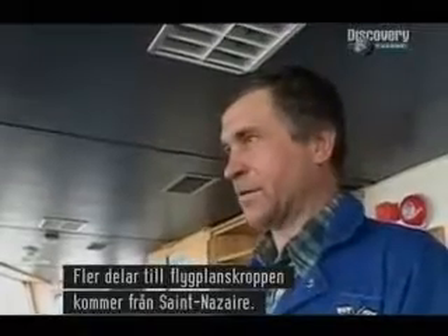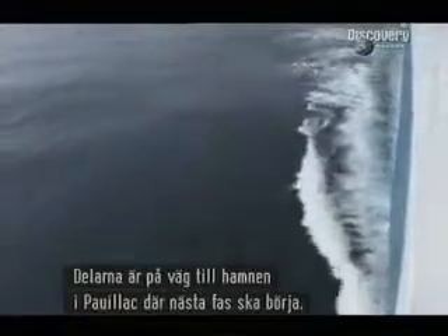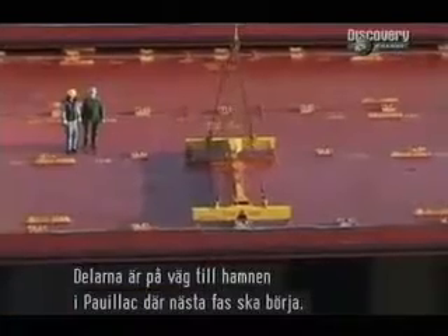Yet more fuselage components come from Saint-Nazaire in France. All these massive parts are headed for the port of Pauillac, where the next phase will begin.